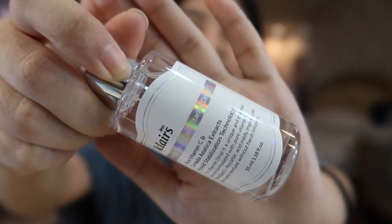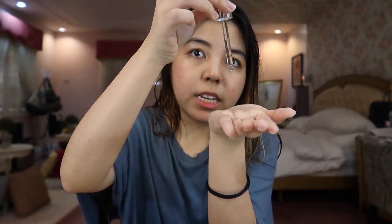Next one naman is this one. Bagong bili ko lang to kasi naubusan na during COVID — hindi nakakapag-deliver yung iba. Dear Klairs Vitamin C, freshly juiced vitamin C drop. So after ng toner, after ng eye cream, ito naman yung next ko. Mag-drop ka lang, at least 3 drops, same with the toner. Guys, mabibili nyo to online — Beauty M&L, Watson's. Pero itong Dear Klairs, sa online mabibili. Maraming ito online, pero careful kayo sa mga fake, guys, kasi baka mukha nyo yung mapanganib. Dapat sa mga legit talaga na stores. I-post ko na lang sa description box below kung saan ko sila binili.